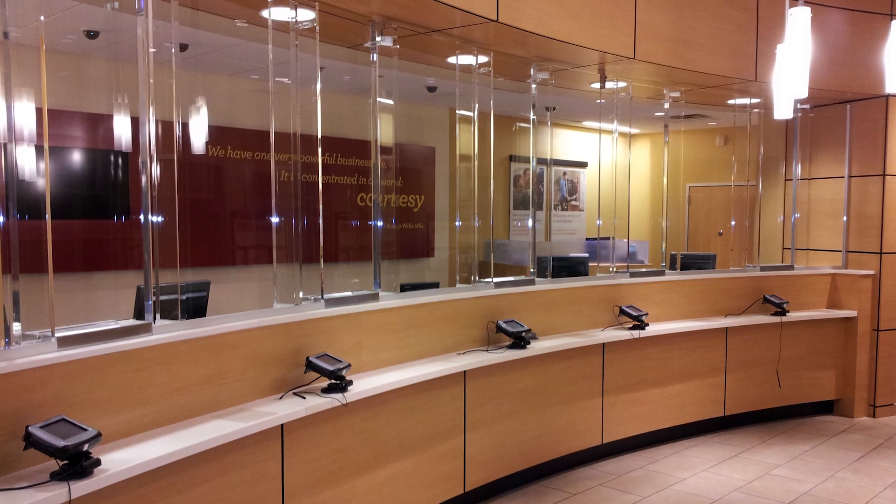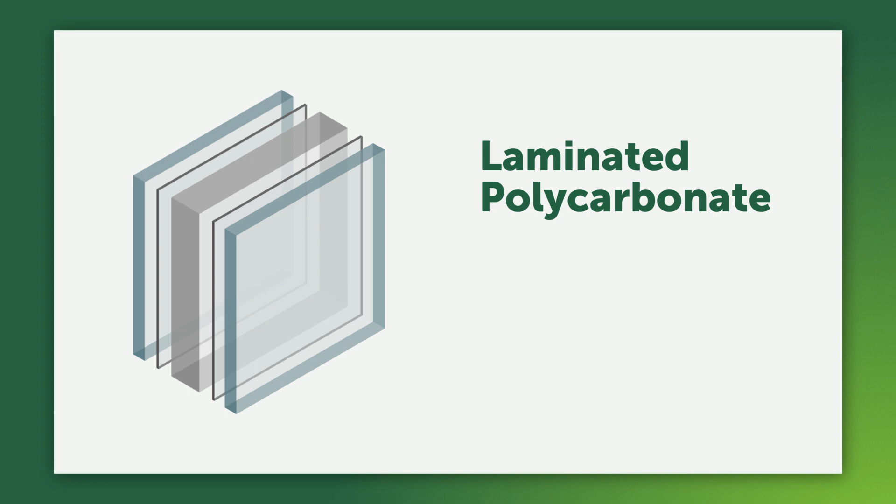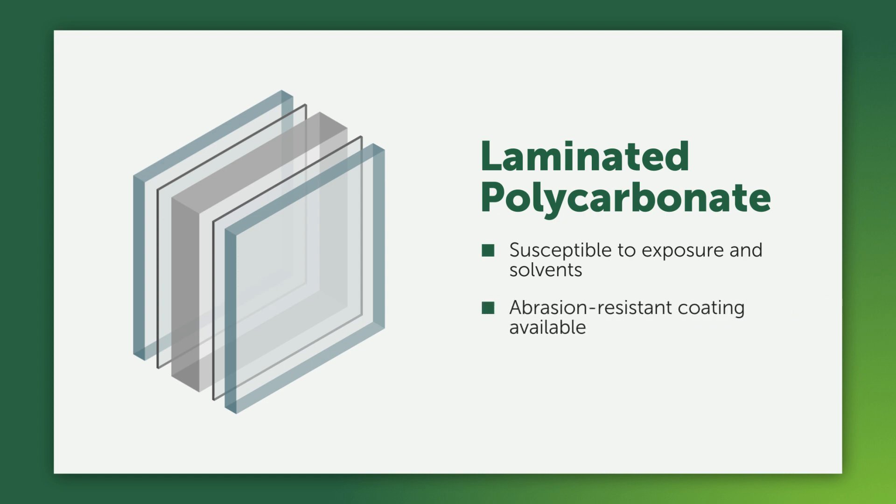It offers versatility, customization, affordability, and no spall. Like other ballistic thermoplastics, bulletproof polycarbonate is susceptible to damage from UV rays and ammonia-based cleaning products. To protect against minor wear and tear, an optional protective coating is available.